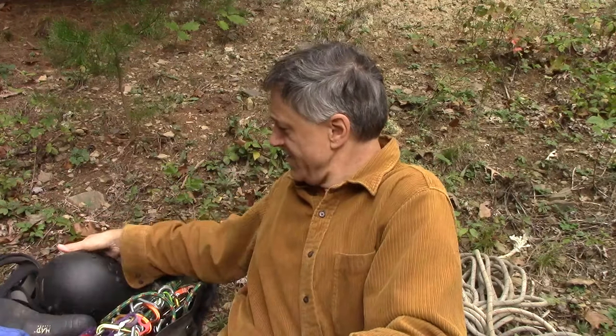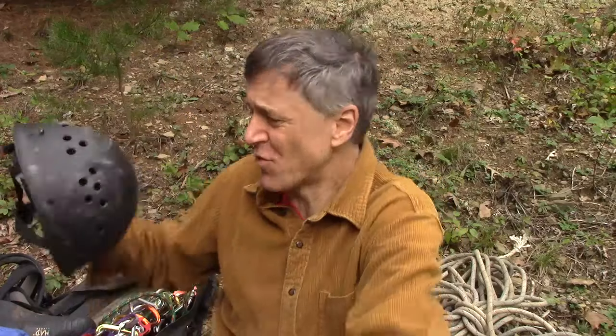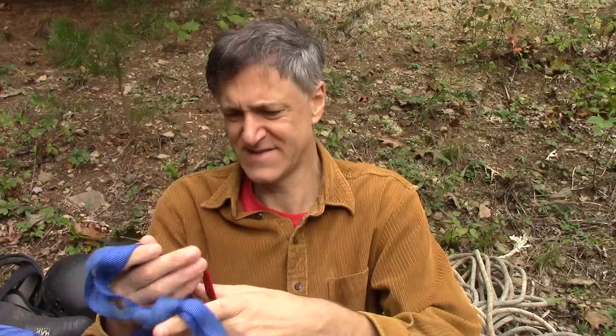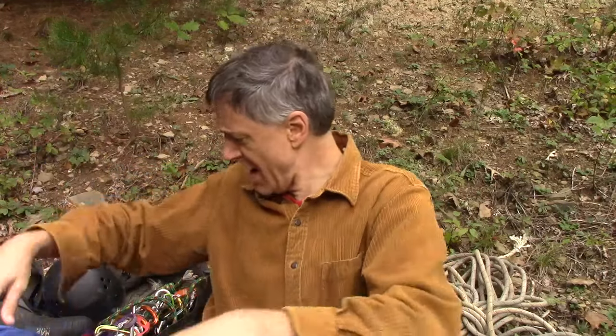And a helmet. In our area there's more rocks falling on you than anything else, so it's a real issue. Then I've got some tubular webbing and I use this for setting up anchors. This is one inch tubular nylon webbing. There are other options.